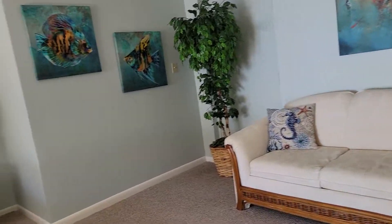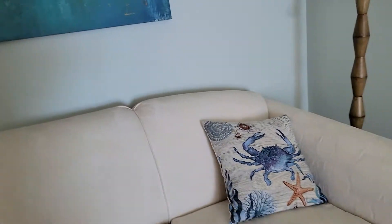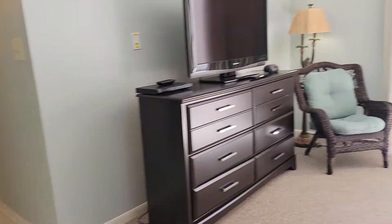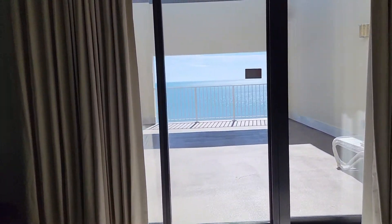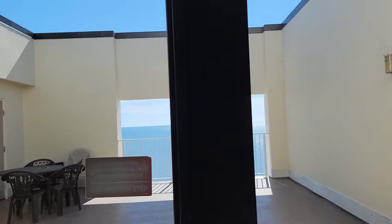Looks like it's got a sleeper sofa in here — that probably needs replaced. View out the master bedroom.